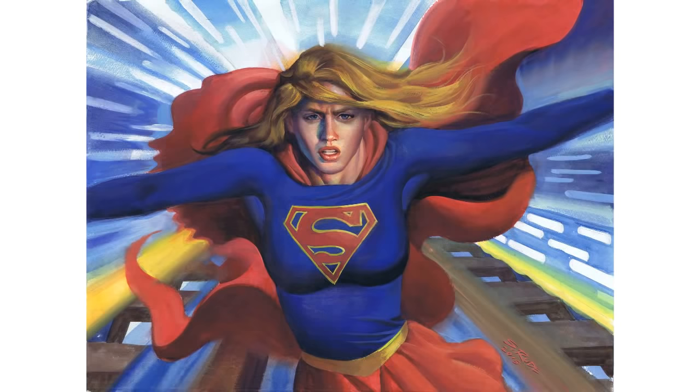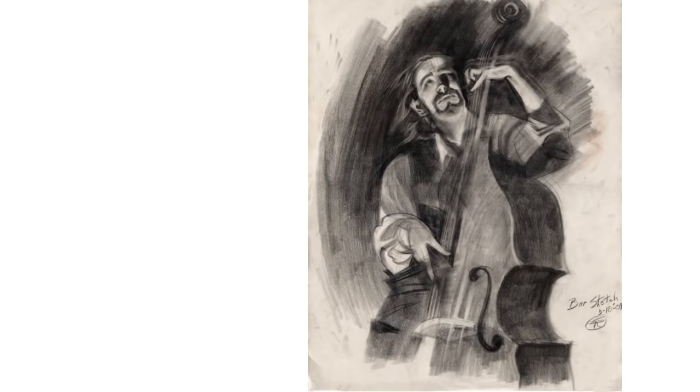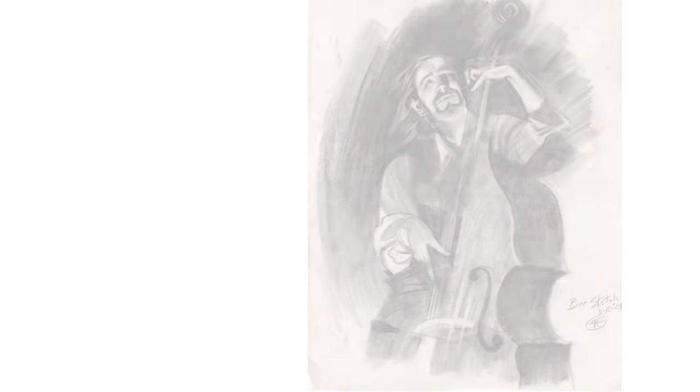We're going to talk about how to draw and paint like Steve Rude, but first there's a pretty cool story behind these videos. Hi, my name's Kenzo and this is Love Life Drawing.